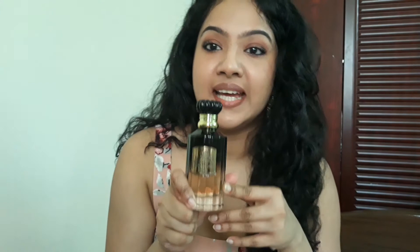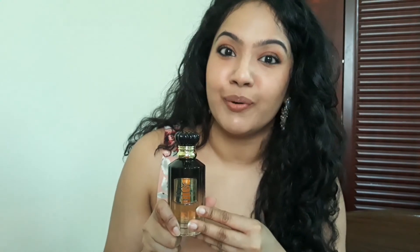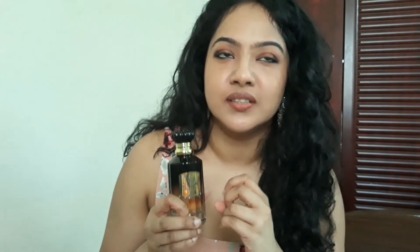My husband loves layering this with Oud Mood from Latafa, and he also enjoys layering it with Amiral Oud. If you are looking for a perfume that screams oud, you would be disappointed. As I mentioned, it's very aldehydic — rose, saffron — and the dry-down is very shibha and woody. There are no intense oud notes, just some element of woodiness. There's no bakhoor, no oud that is standing out.